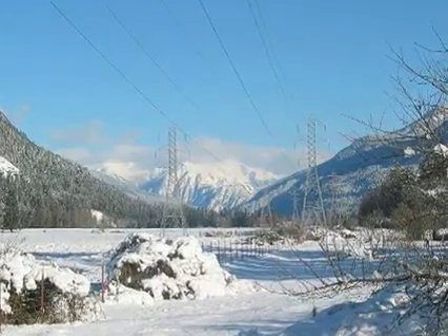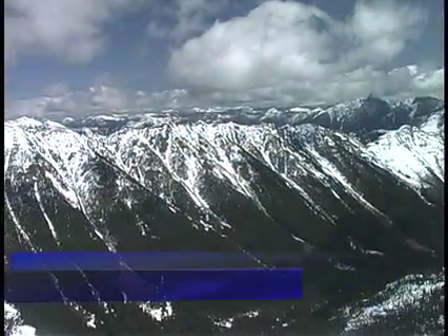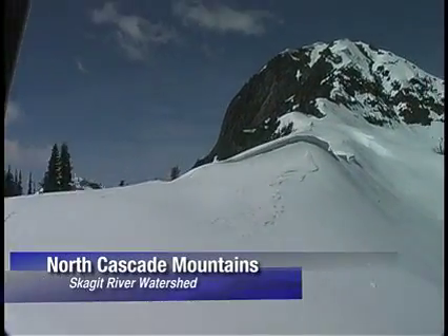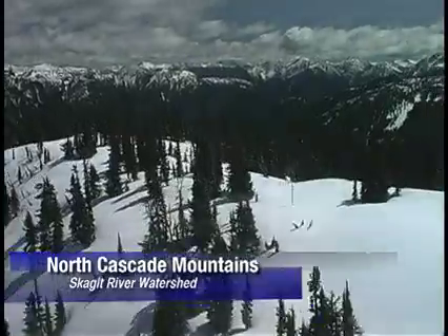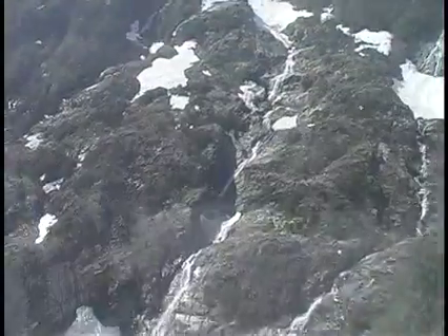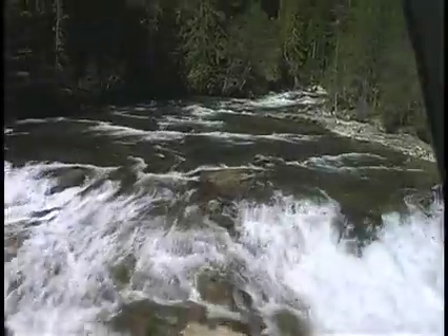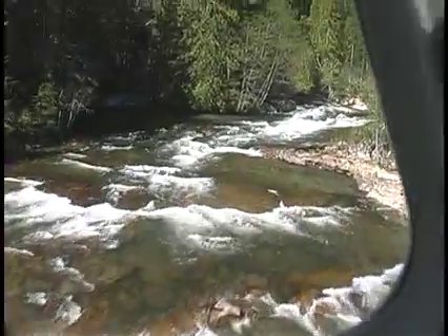The mountains outside of Seattle accumulate a lot of snow. This snowpack, all this frozen water, has been used by the city of Seattle for over a century as a source of stored energy. As the snow melts, gravity takes over, and the water makes its way to the streams and rivers that feed the Puget Sound.